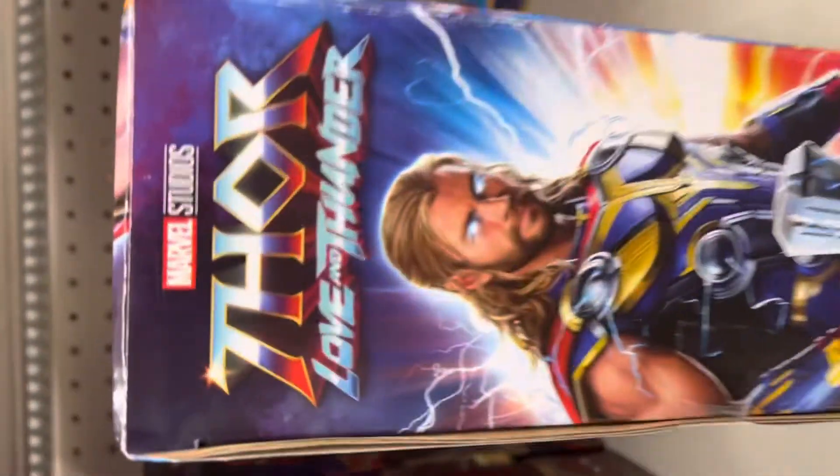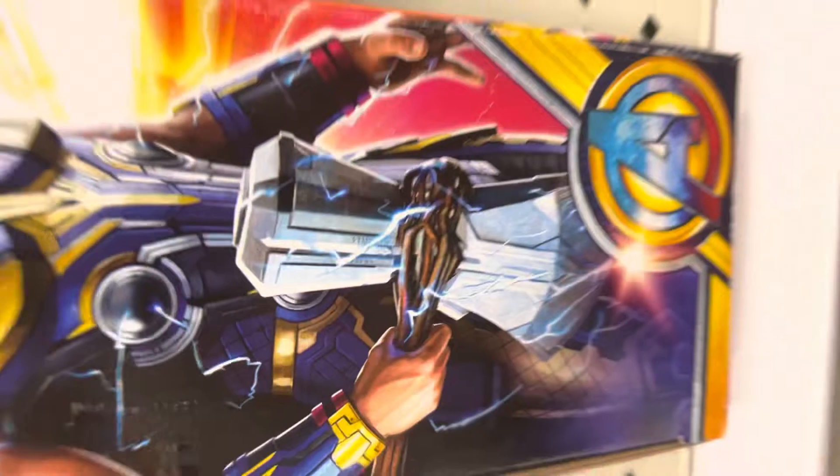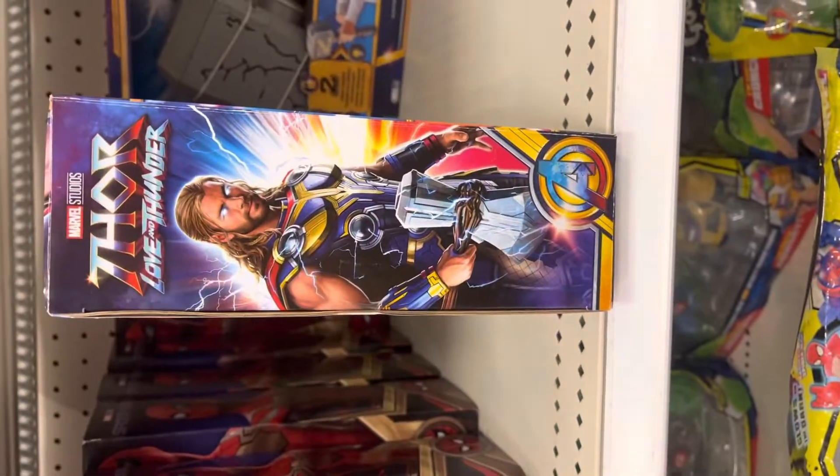Looking at the side right here. This is Marvel Studios — Thor with his new armor right there. Pretty cool as heck right there.